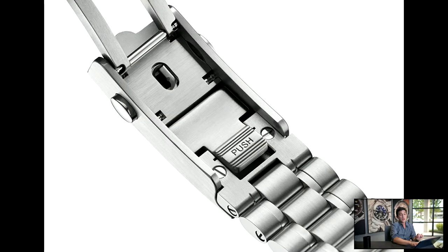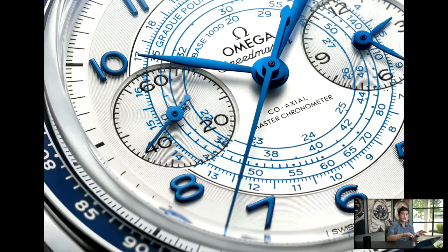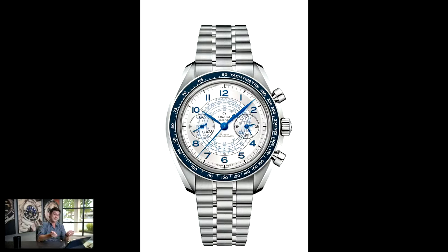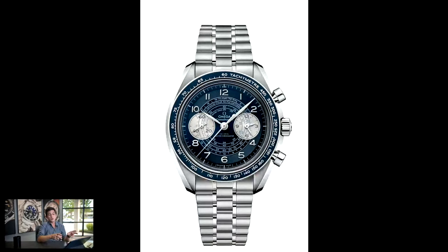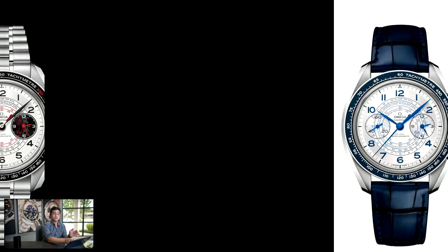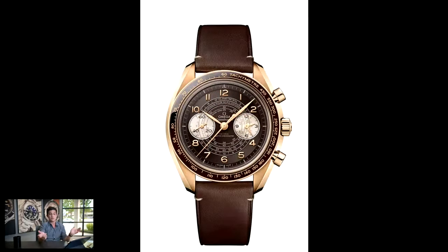As far as the steel versions, you get six models consisting of style variations with the option of either a matching steel bracelet or a leather strap. There's one with a silvery dial with blue numerals, blue hands, and a blue aluminum bezel insert — on the stainless steel models the inserts are aluminum, not ceramic. There's also a blue dial with silver numerals and silvered hands, again with a blue aluminum insert. And there's a silver dial with black registers with red accents and a unique red and white striped chronograph seconds hand — kind of an interesting take on a panda dial.